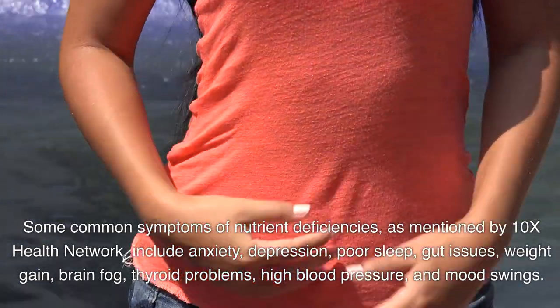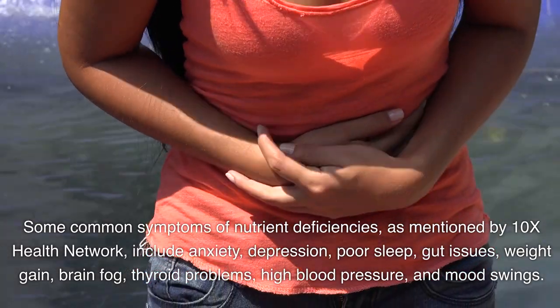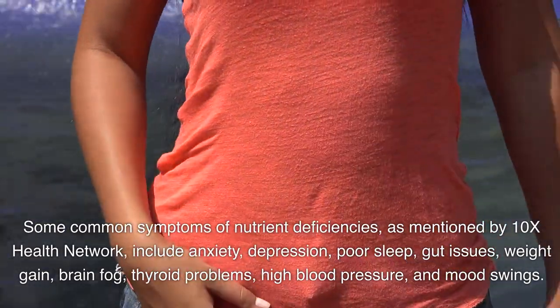Anxiety, depression, poor sleep, gut issues, weight gain, brain fog, thyroid problems, high blood pressure, and mood swings.